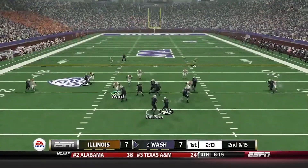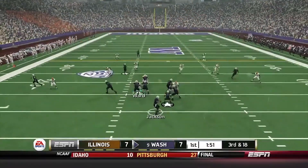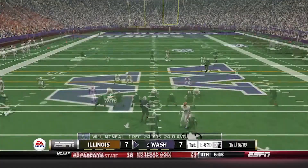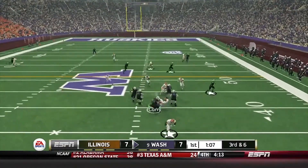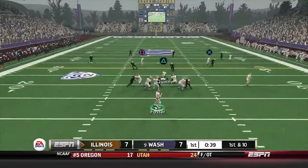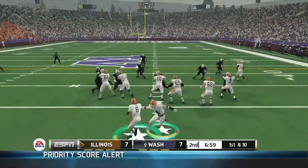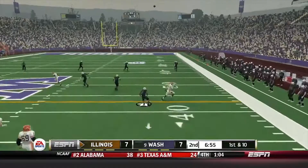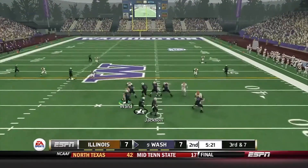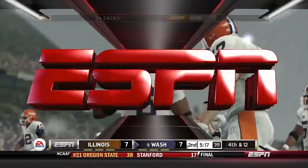Jackson gets sacked — that sack was by Sanchez. Handoff to Ward for nothing. Third down — Jackson completes it for 24 yards. Third and six — Ward misses the sack but Curry comes in for the sack on the play. First and 10, play action — Foster gets trucked. Third and seven for Washington — Jackson gets sacked again, and that sack was by Brian Ward of the Fighting Illini.